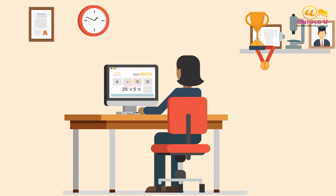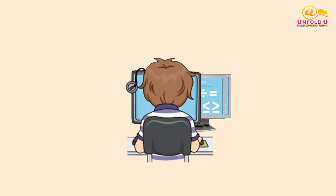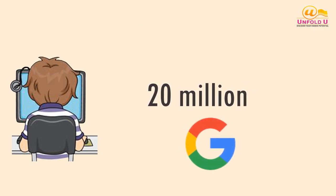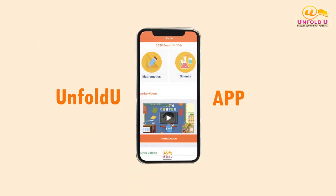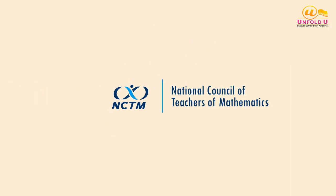Using Unfold U app for improving student mathematics learning. Recent years have seen a quick expansion of tablet computers in households and schools. Over 20 million students use Google Apps for Education, which has increased 100% in two years. Let's see why math apps like Unfold U are the way of the future.